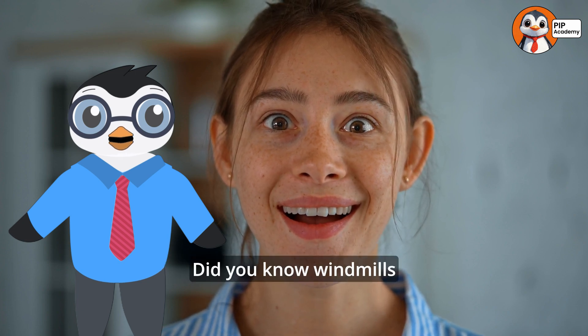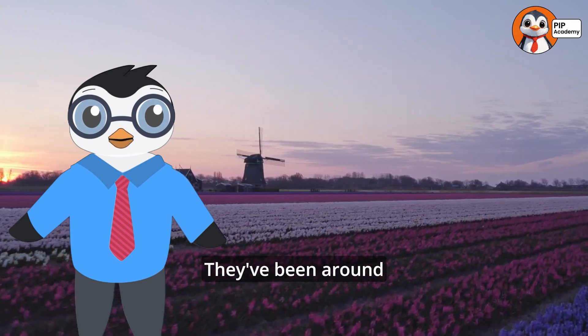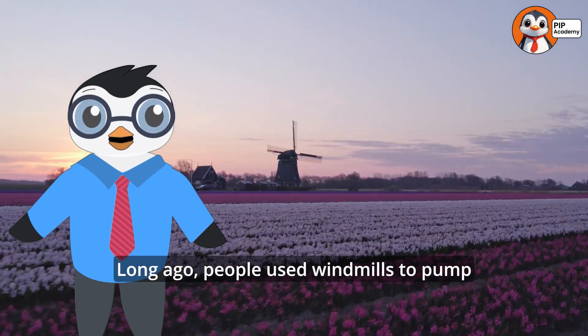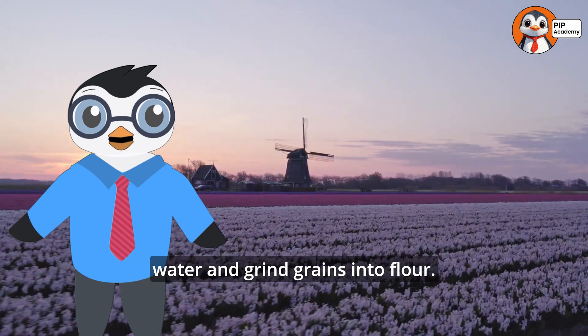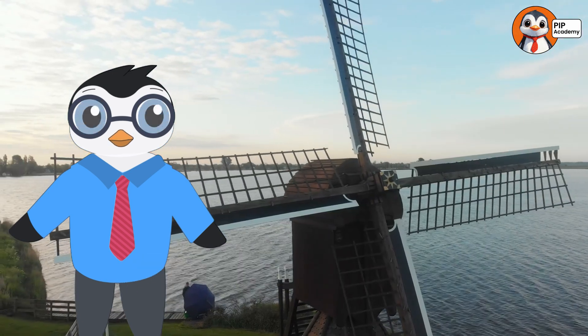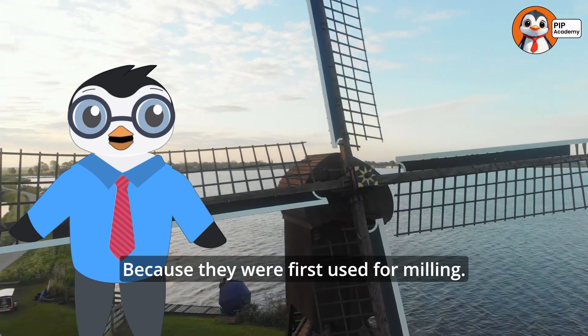Did you know windmills aren't just a new invention? They've been around for thousands of years. Long ago, people used windmills to pump water and grind grains into flour. That's why they're called windmills — because they were first used for milling.